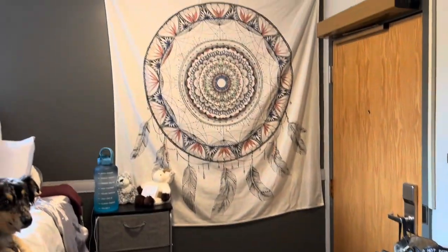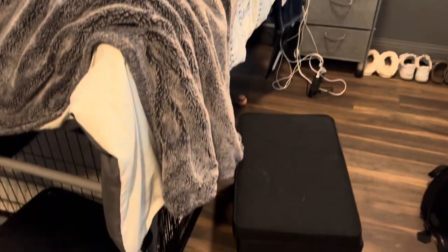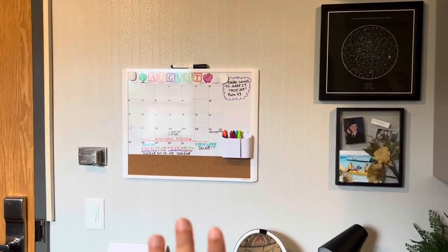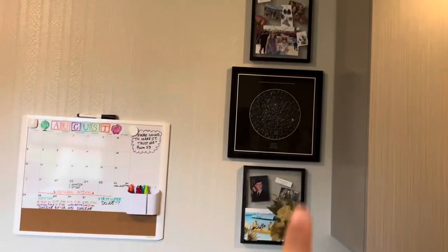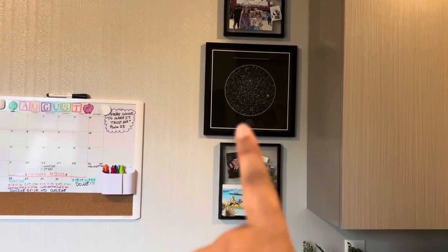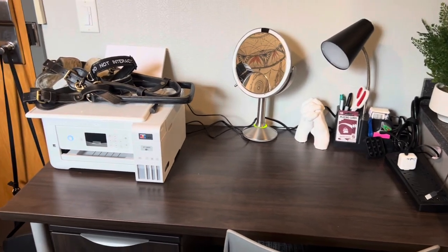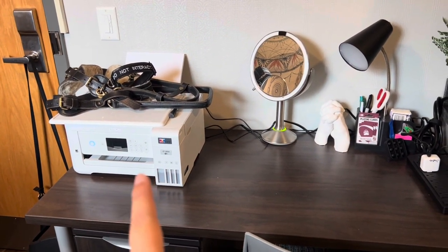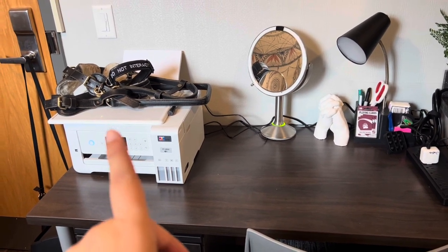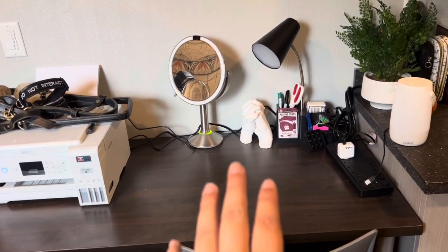Here's a better overview of everything I just showed you, and then we'll get on to my desk. Next to my door I have my calendar, which is a whiteboard so I can erase it and do the next month. Then I have some pictures of family and a gift from my boyfriend. And here is my desk.